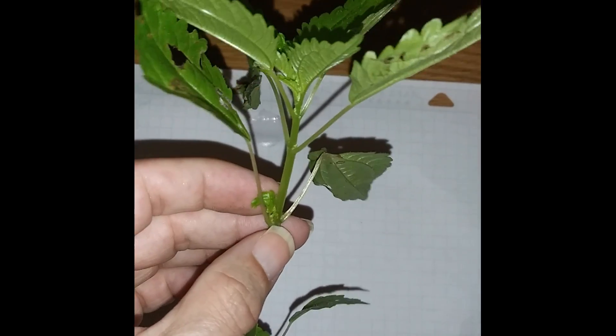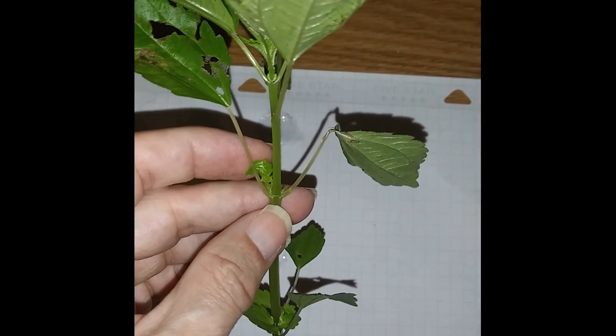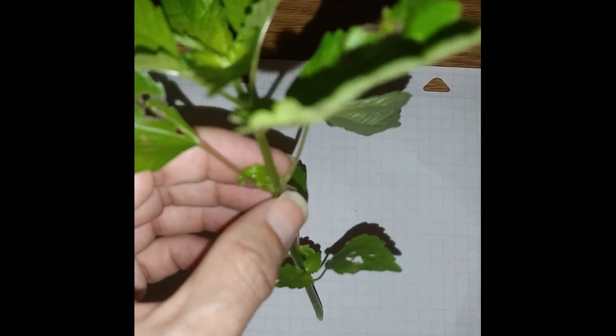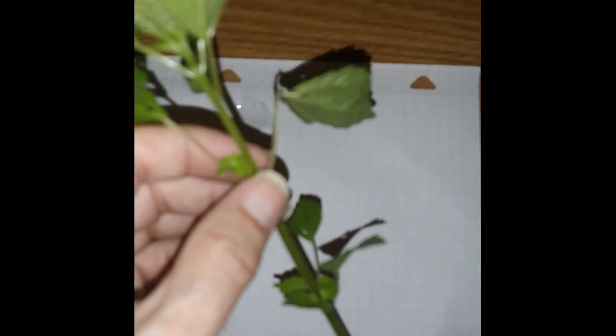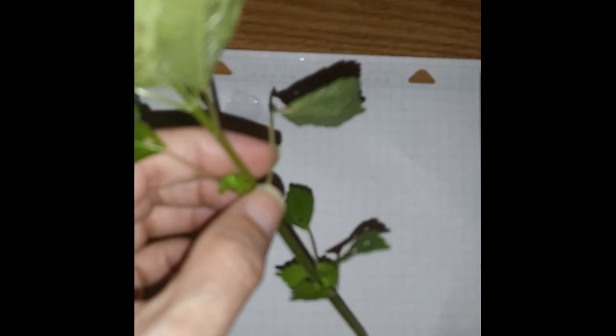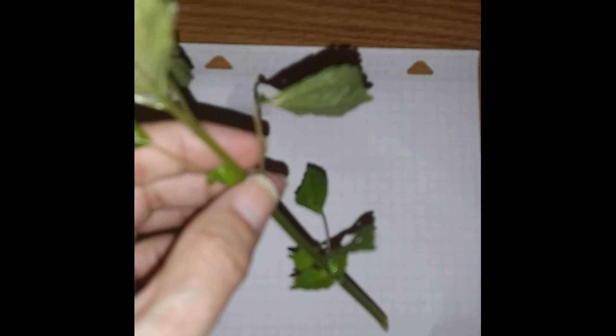I have read that this plant is edible, but I can't confirm that, so I would suggest not eating it. Medicinally, this plant has been used to relieve itching, and liquid from the stem has been used to treat sinus problems.